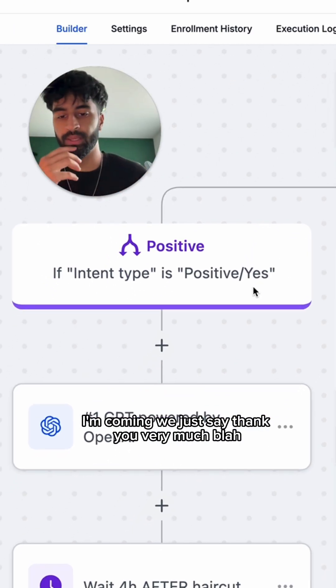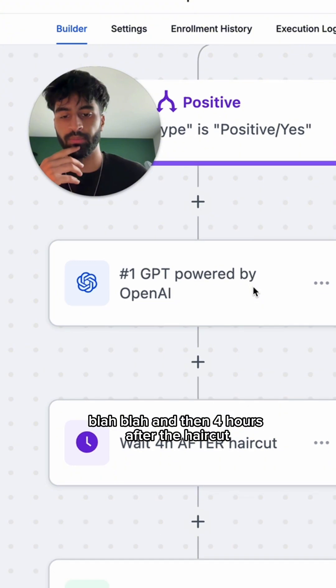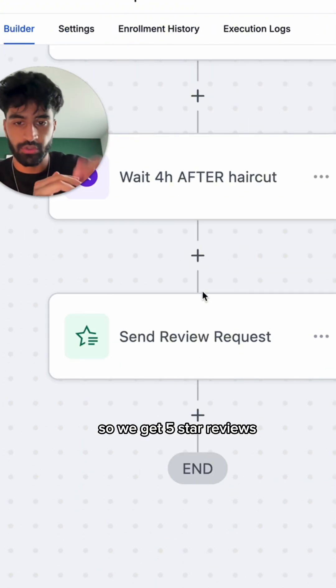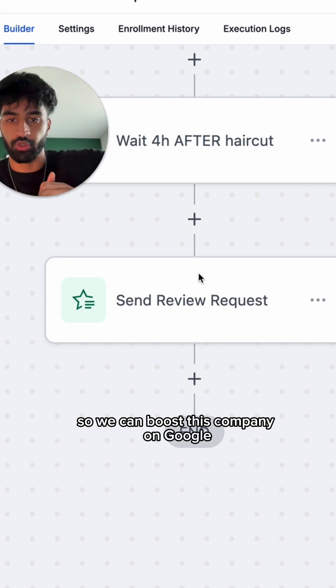If they say yes, I'm coming, we just send a thank you message. Then four hours after the haircut, we send a Google review link so we get five-star reviews and can boost this company on Google.